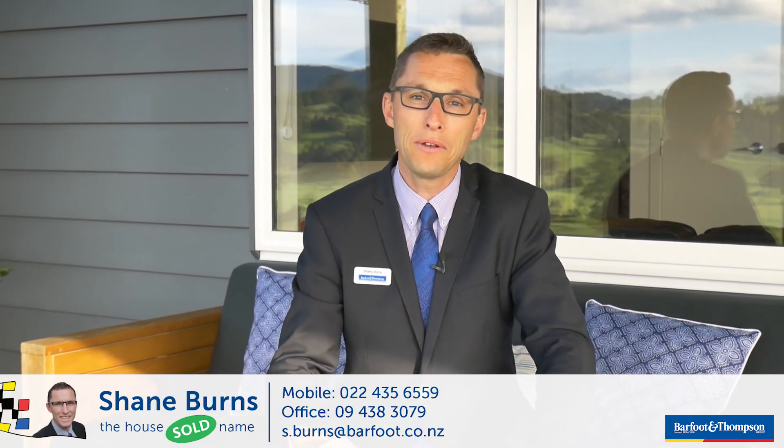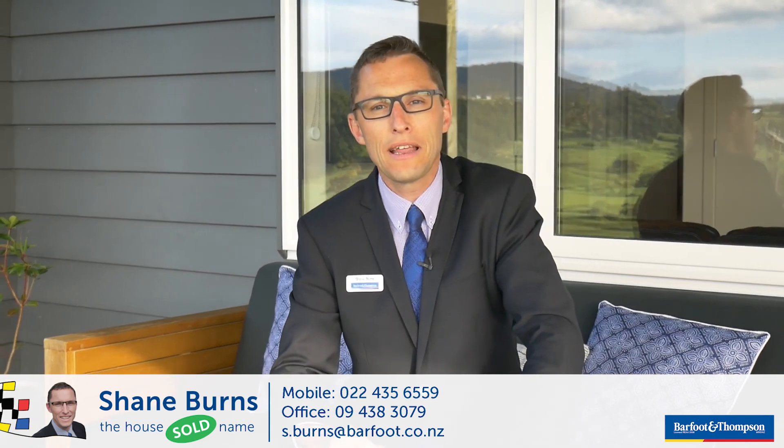I'm Shane Burns, the House Sold name at Barfoot and Thompson in Whangarei.